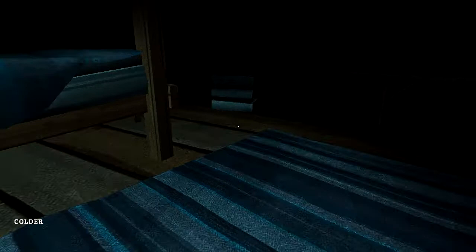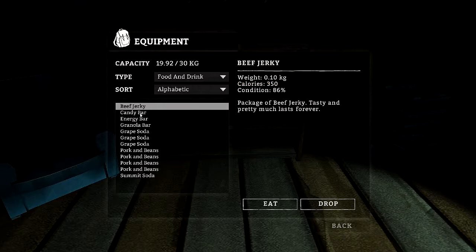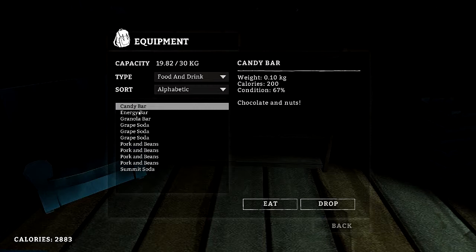I got down low — I don't see nothing under there. Alright, we're going to have to eat something because our calories are dropping. Let's go ahead and eat the jerky — gives a big 350 calorie boost.